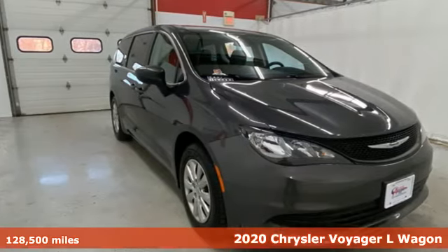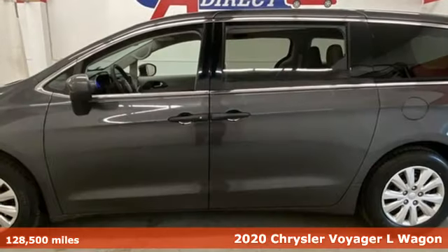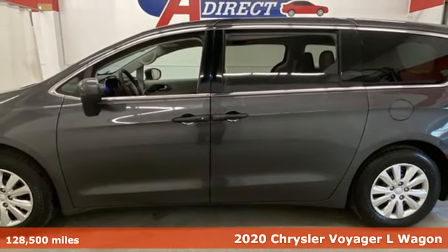Here's a 2020 Chrysler Voyager. If you're going on a trip with your family, you might as well make it a Voyager.